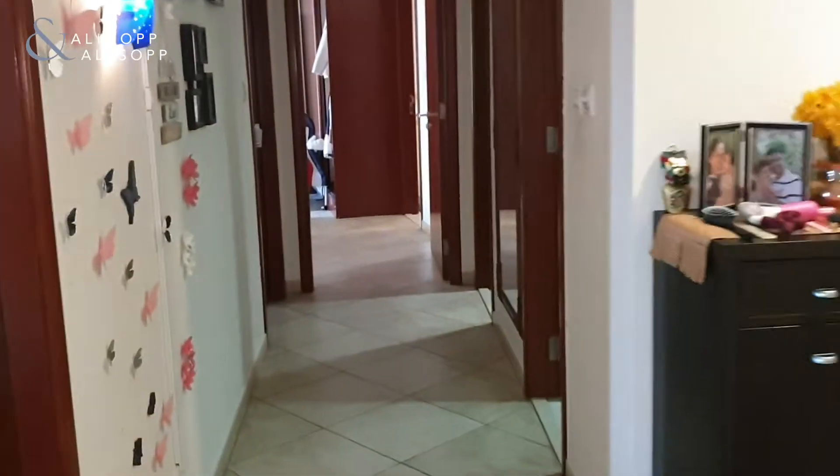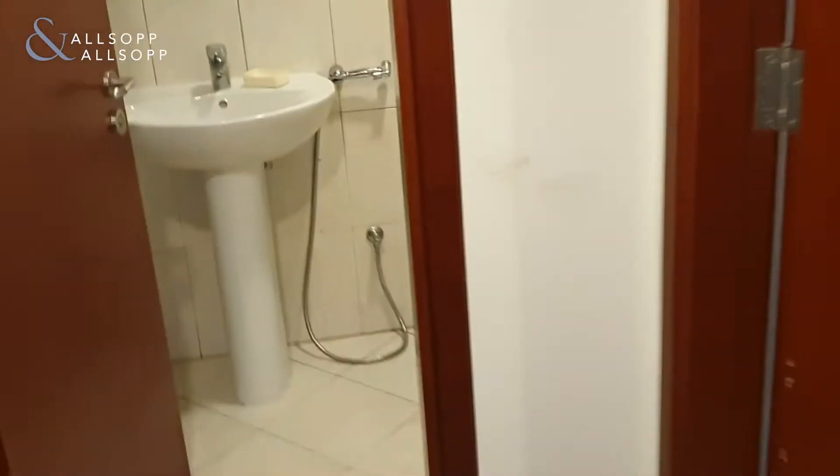So you have the hallways here, and you have the first bedroom on your left. And you have the maid's room here.